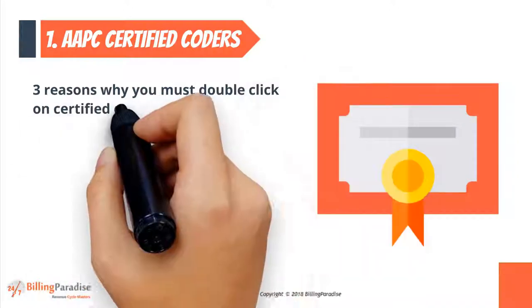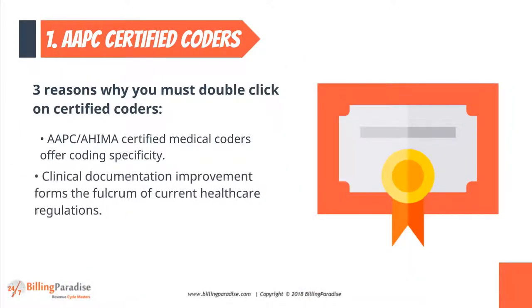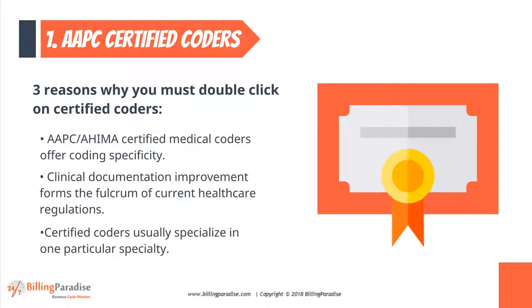Factor 1: AAPC Certified Coders. There are three reasons why you must double-click on Certified Coders.